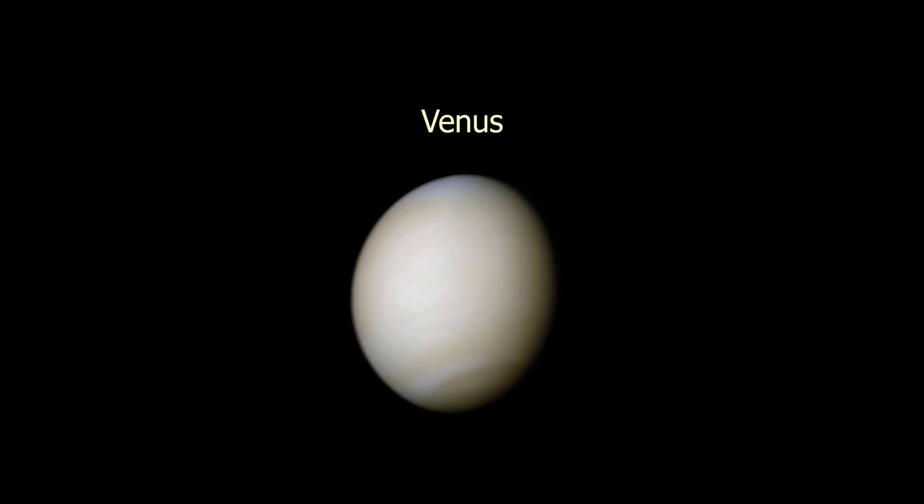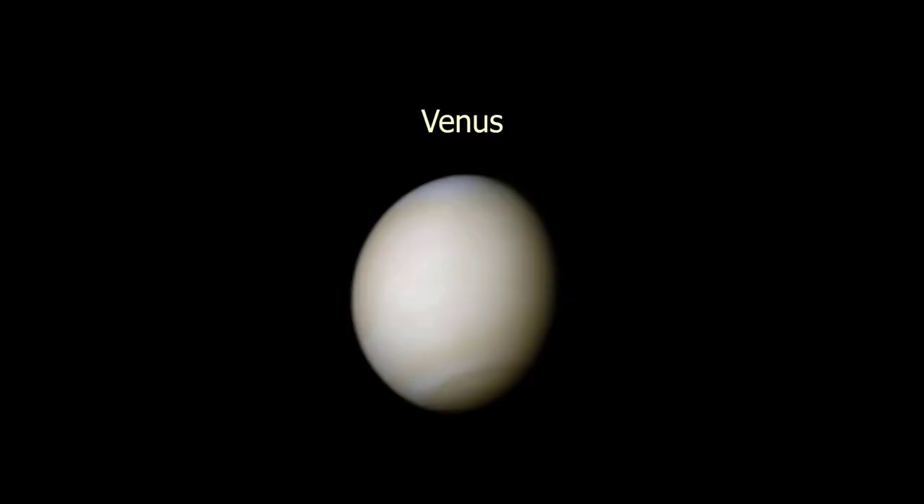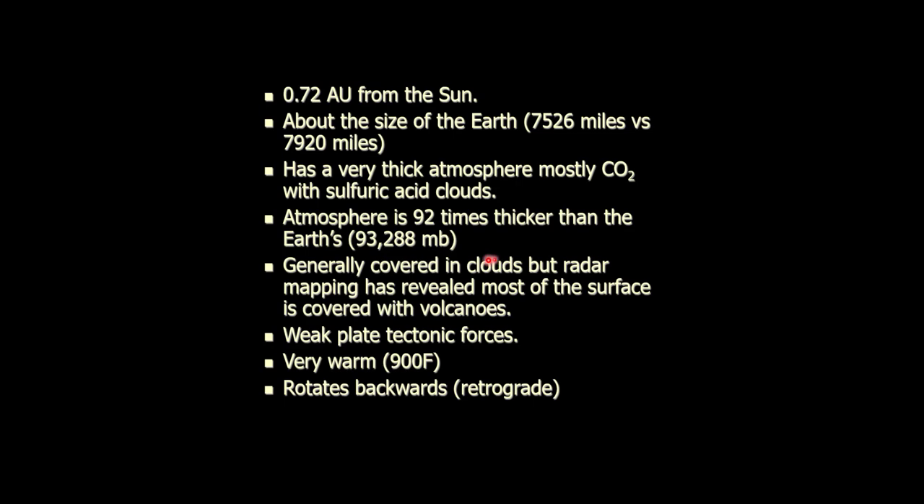Venus is about 0.7 AU from the Sun and is about the same size as the Earth. When people really started looking for life in the solar system, Venus was a prime target because it's in the Goldilocks zone and about the same size as the Earth. With all those clouds, people speculated about what might be underneath — maybe even a civilization. But those clouds are sulfuric acid. They're nasty — very nasty.